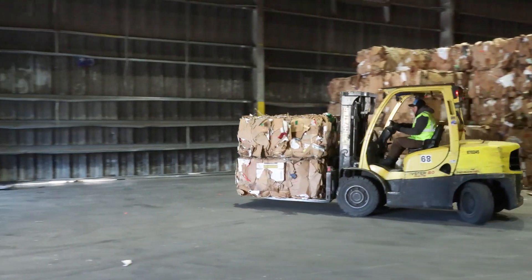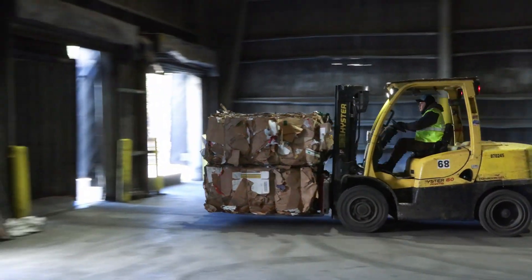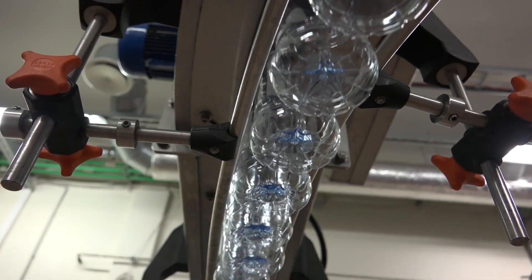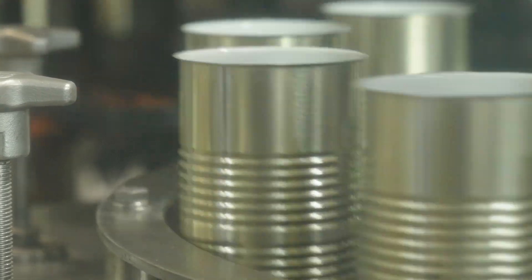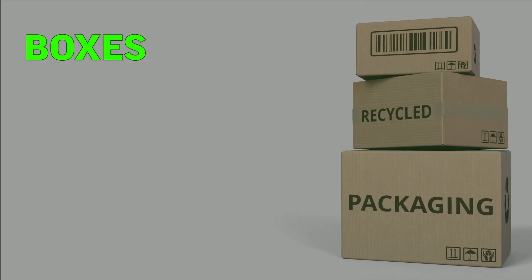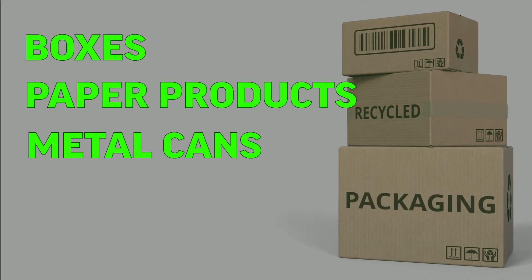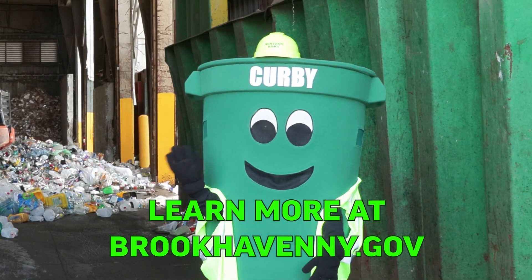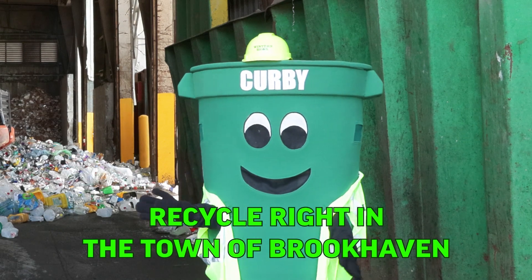The MRF's final step is to load these bales into a shipping container, which will take them to manufacturers. All this material will be used instead of our natural resources, to make boxes, paper products, metal cans, plastic bottles, and more. We hope you enjoy your tour of the Brookhaven MRF, and that you continue recycling right in the town of Brookhaven.